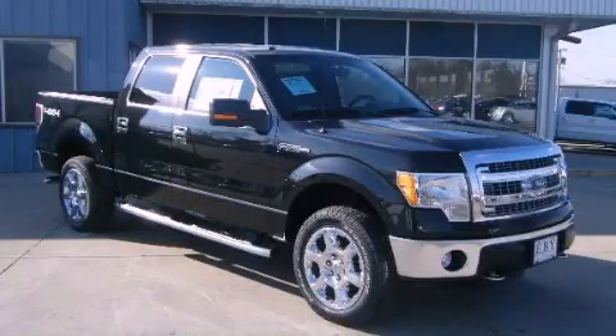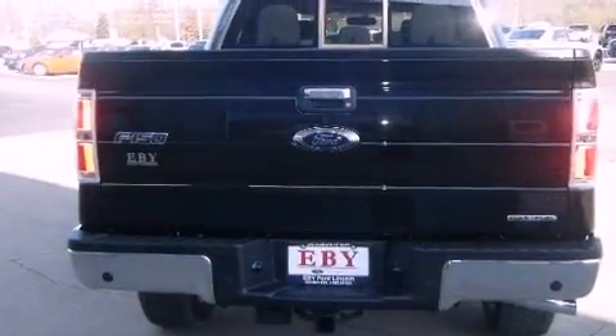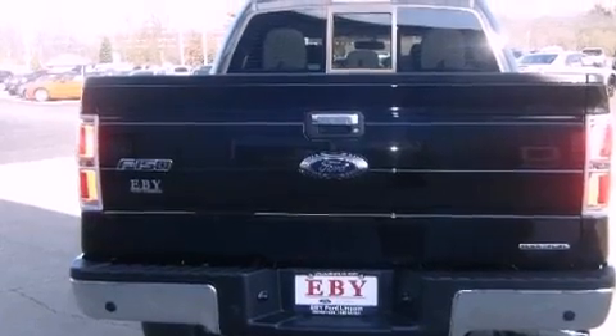This is a 2013 Ford F-150. Whether hauling, commuting, or towing, this truck is the right one for you.